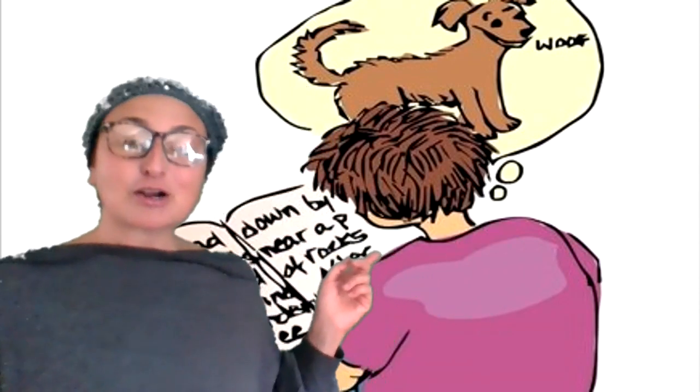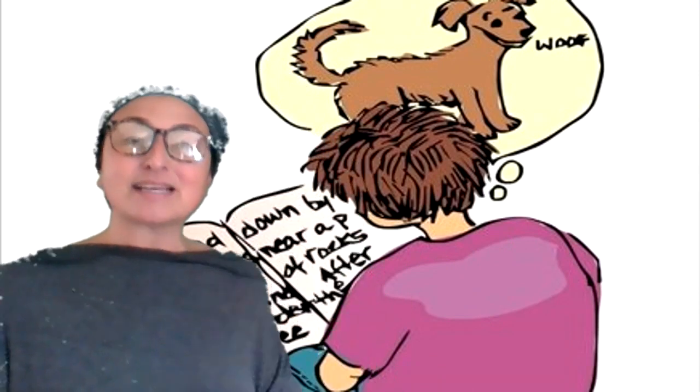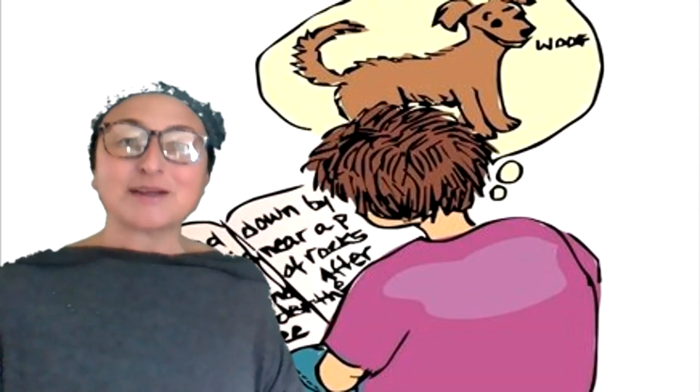Invite your child to take a turn. Remind your child that good readers are making all kinds of connections as they read — kind of like in this cartoon behind me, where this boy is reading about a dog and thinking about his own dog that he has at home.